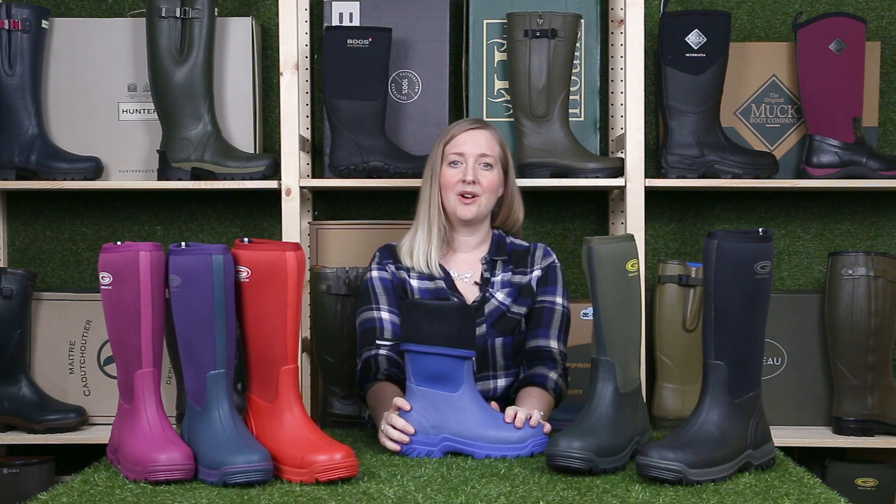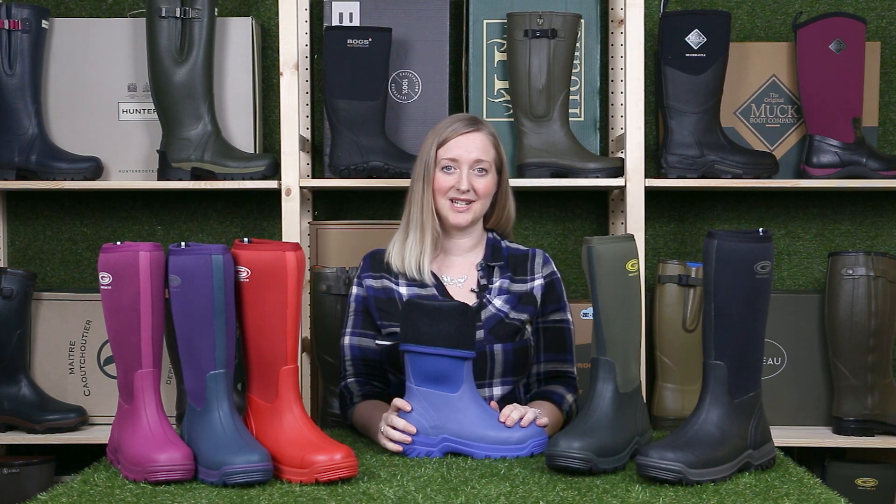I don't think I'm being dramatic to say we have changed people's lives with these boots. If you have given up hope on ever fitting into a pair of wellies, give these a try and enjoy warm dry feet with no compromise on comfort.